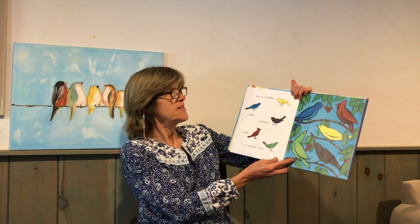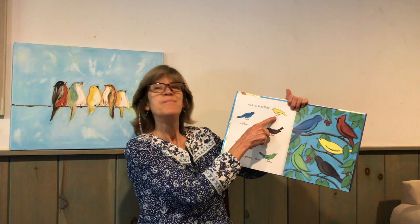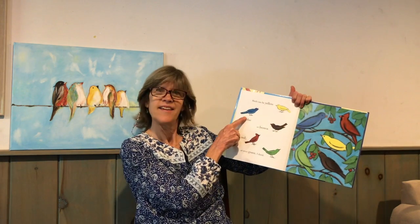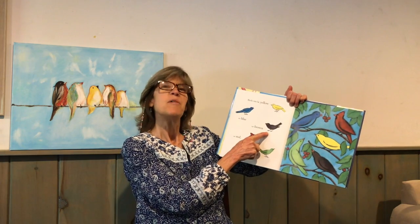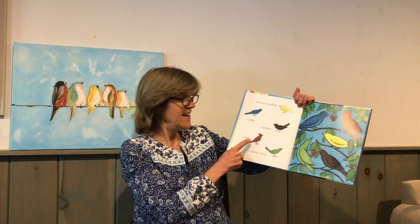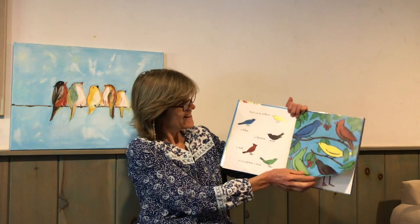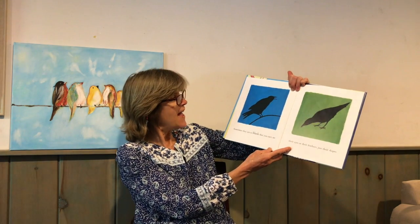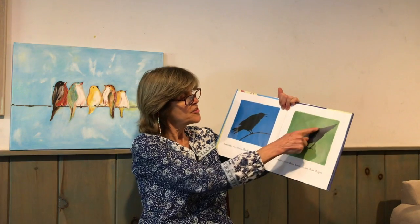Birds can be many different colors. Birds can be yellow. Blue. Brown. Red. And even green. Sometimes they are so black that you can't see their eyes or their feathers — just their shapes.